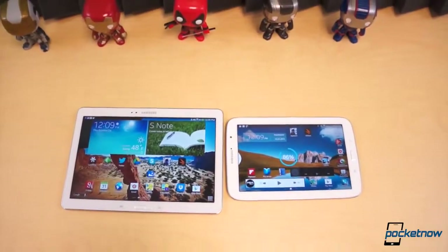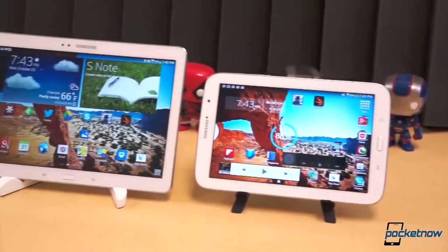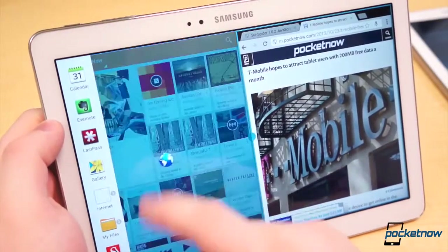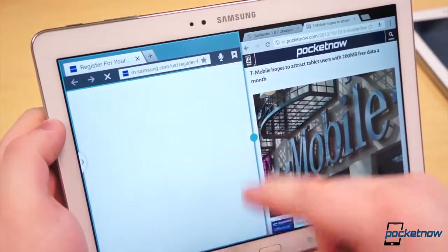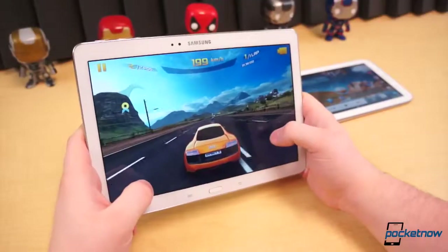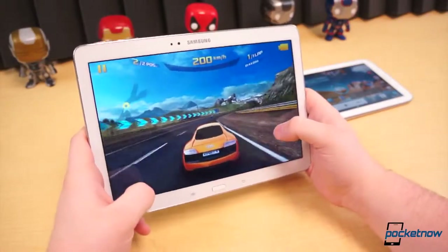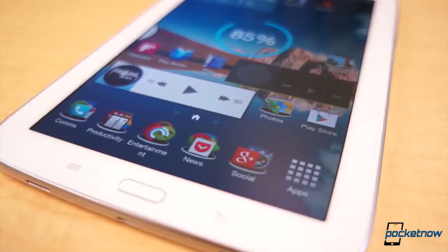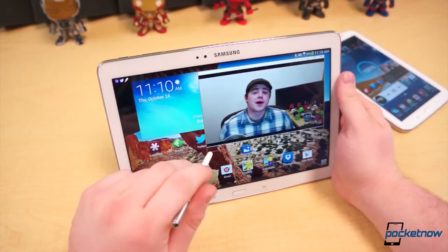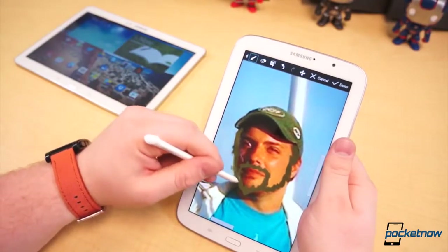Of these two Samsung Galaxy Notes, it's pretty clear which is the better tablet all around. It's easy to imagine how differently this comparison would go if the Note 10.1 were powered by a Snapdragon 800 instead of the troublesome Exynos Octa. But that isn't the case. For us, as much as we hate lag and stutters, the display is a make-or-break feature in a tablet, and the Note 8.0 isn't up to the challenge. The additional S Pen features and build quality of the Note 10.1 seal the deal. That said, we like the form factor of the Note 8.0 better, and we can't wait to see what a refresh of the Note 8.0 will be like once it arrives.